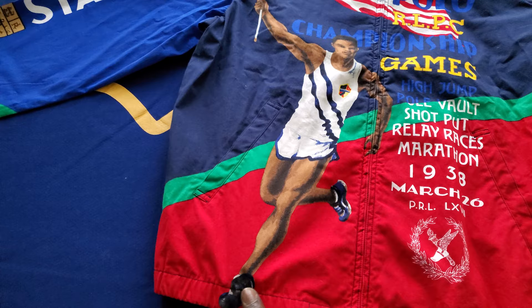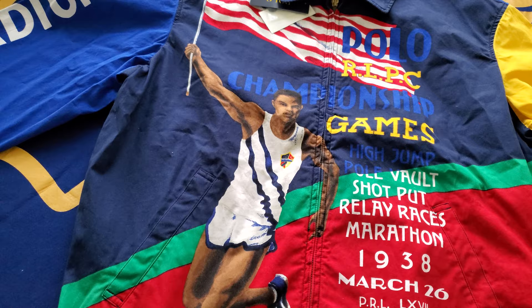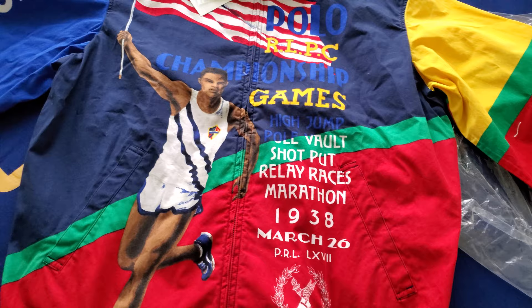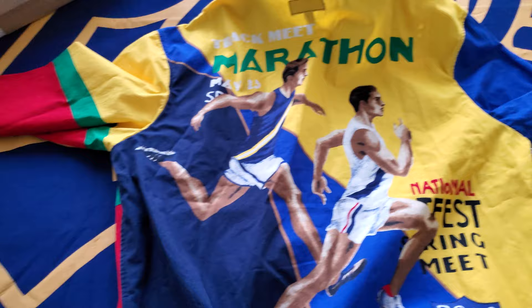I don't think that's actually Jesse Owens depicted — I think that's just Ralph Lauren's version, sort of inspired by Jesse Owens. 1938 is just before World War Two, and that's when Jesse Owens went to the Olympics. And then on the back you've got like a white guy and a brown guy.